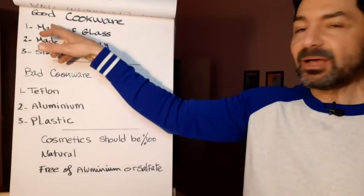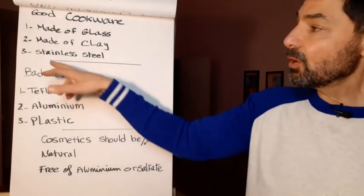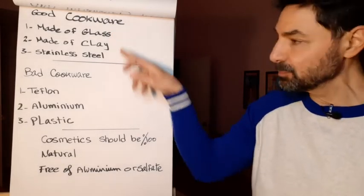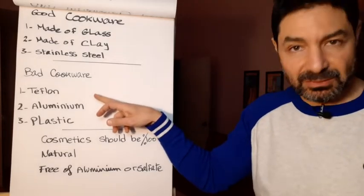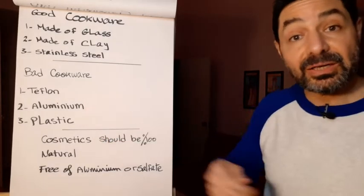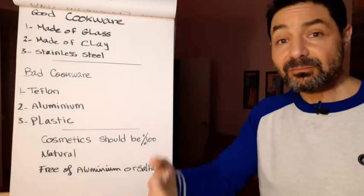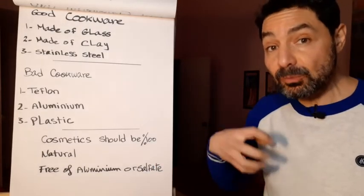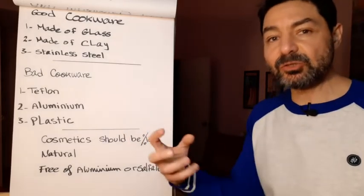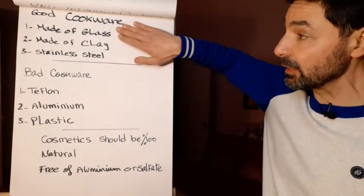Regarding kitchenware: good cookware to use is made of glass, clay for oven use, or stainless steel — those are safe materials. The bad cookware you must eliminate and stop using immediately: Teflon, aluminum, and plastic. These materials slowly release toxins and metals into food. You don't feel it when eating, but over time they accumulate in your body, raise toxic levels, aggravate the immune system, and cause inflammation.